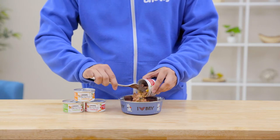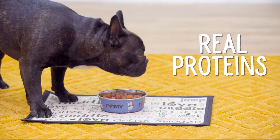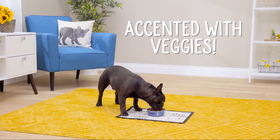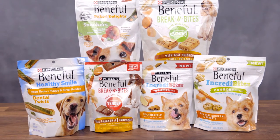Just like Beneful's dry recipes, these wet meals offer delightful combinations with real proteins and wholesome grains accented with veggies. And did you know you can also find this Beneful balance of taste and texture in a variety of snacks?